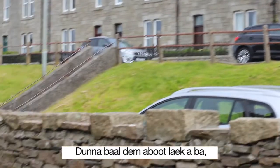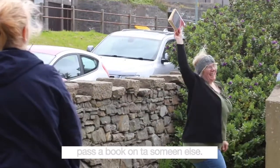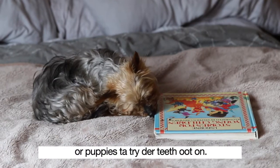Do not build them or throw a book like a ball, even if it is fun to pass a book on to someone else. Books should not be used by either babies or puppies to try their teeth out on.